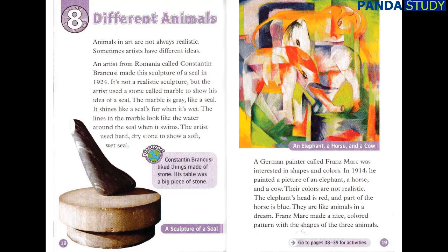Konstantin Brancusi liked things made of stone — his table was a big piece of stone. A German painter called Franz Marc was interested in shapes and colours. In 1914, he painted a picture of an elephant, a horse and a cow. Their colours are not realistic. The elephant's head is red and part of the horse is blue. They are like animals in a dream. Franz Marc made a nice coloured pattern with the shapes of the three animals.